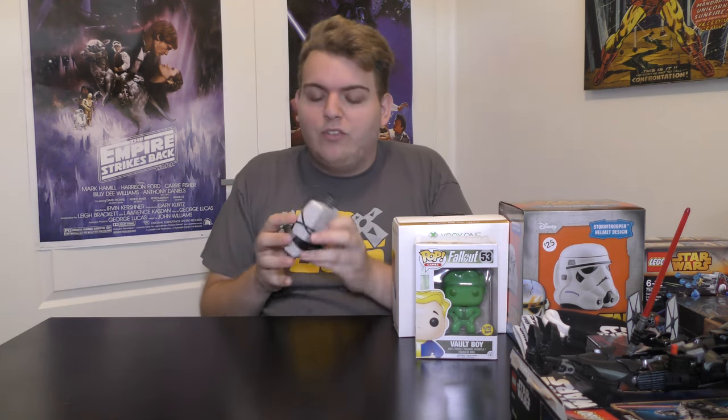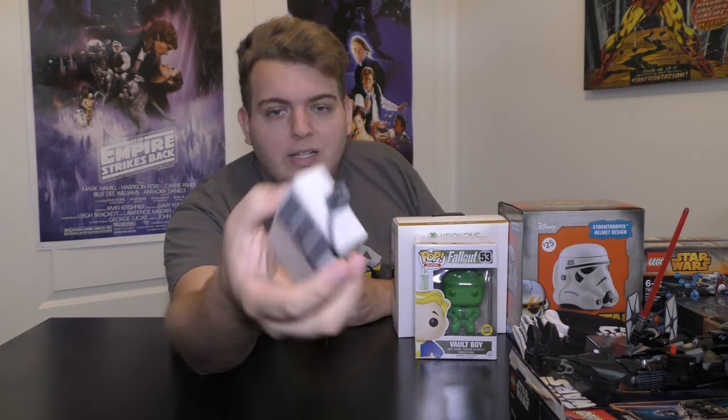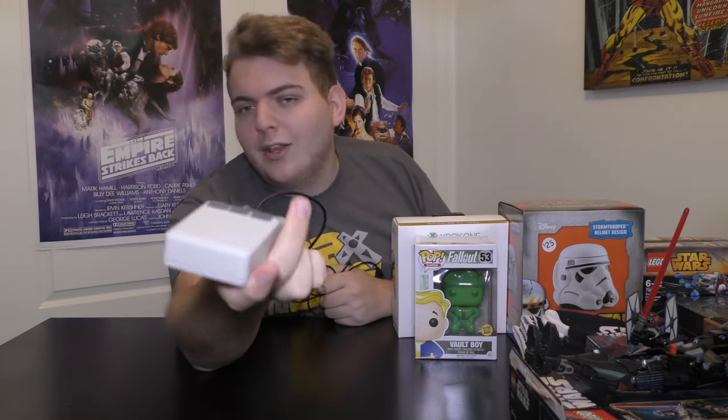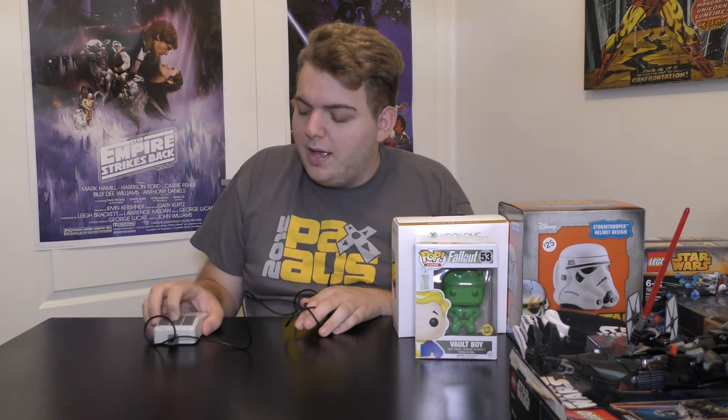An early Christmas present I got from my mom was this retro Apple-inspired USB mouse. It has a scroll wheel but it's very lightweight and has that non-ergonomical look to it — you guys know that old Apple star mouse style. Very cool.